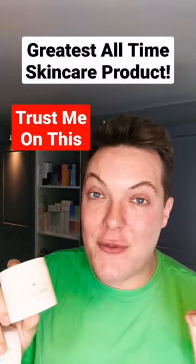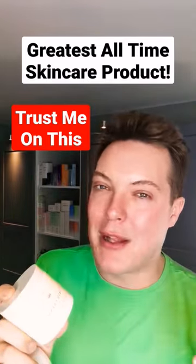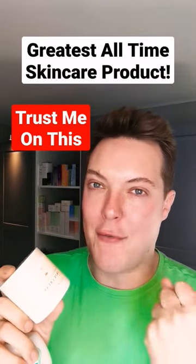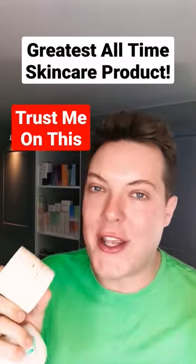Hands down, the most effective cleanser you will ever, ever find. When you're at the beach, you're putting on multiple layers of truly water-resistant SPF, and then you get back to your villa, to your hotel, to your house and you think nothing is going to shift this.